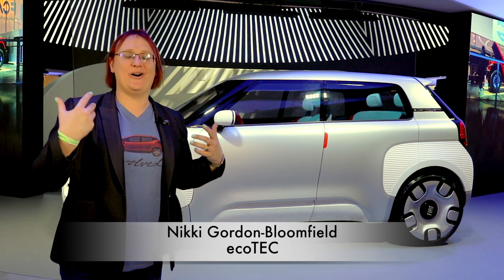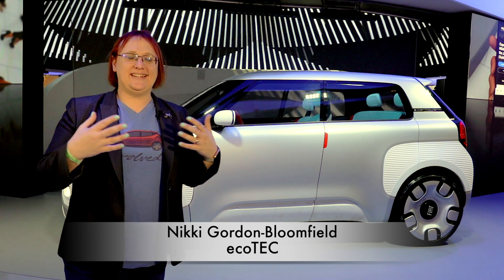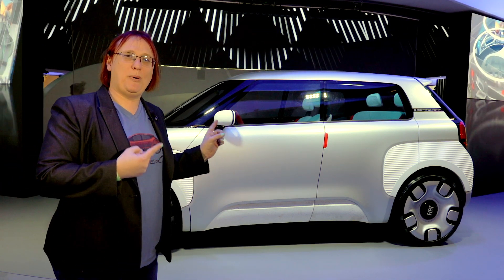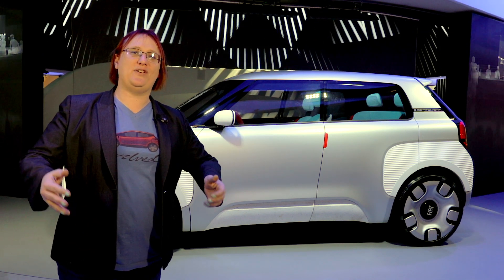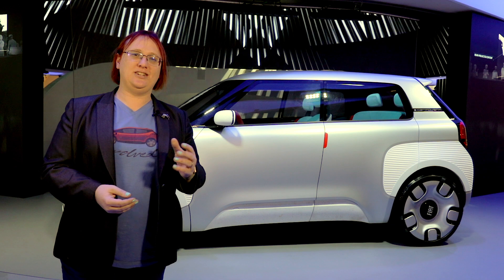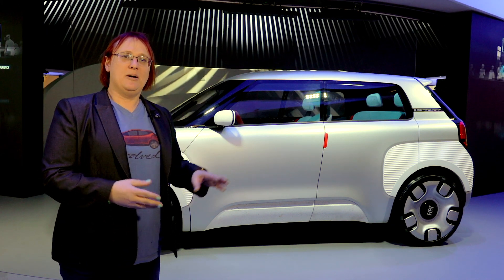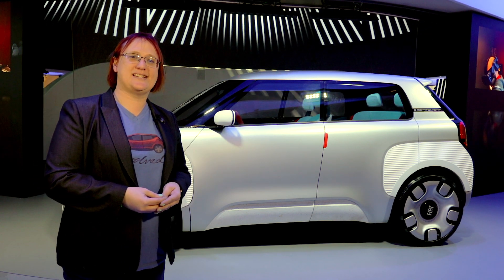At CES 2020 we get to see a whole lot of interesting vehicles and concept cars, and most of those vehicles are never going to enter into production. The vehicle behind me is probably never going to enter into production, and if you've seen this before you're not mistaken — it is not new. It's the Fiat 120, but to my knowledge this is the first time we've ever had it in the United States.